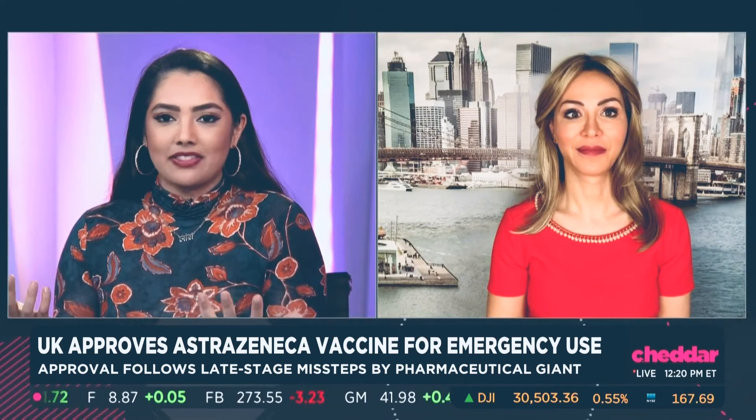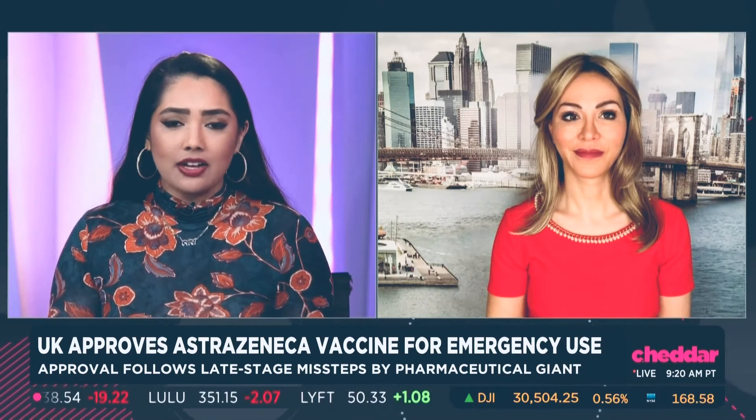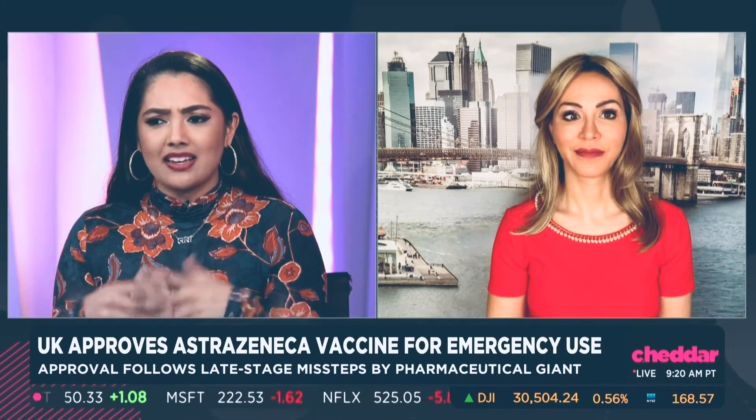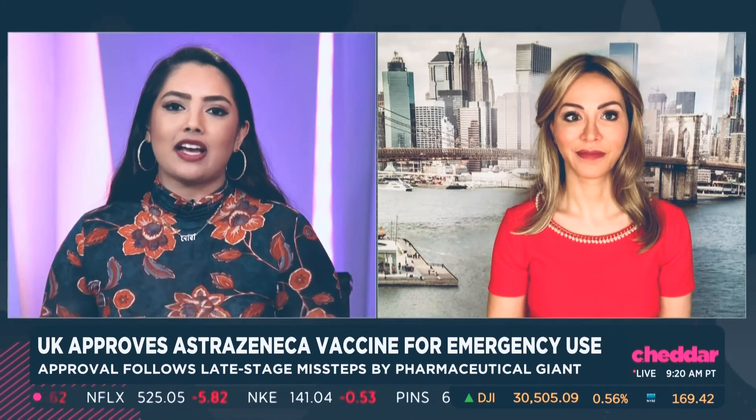Dr. Petrie, the average American is having to consider a lot of factors they've probably never even thought about before. You mentioned the mRNA mechanism, the difference in efficacy between these vaccines, and sometimes a lack of disclosure on late-stage trials or having to halt trials, which we know was an issue for AstraZeneca. What do you think are the biggest factors influencing sentiment generally around the vaccine and confidence in the different vaccines?